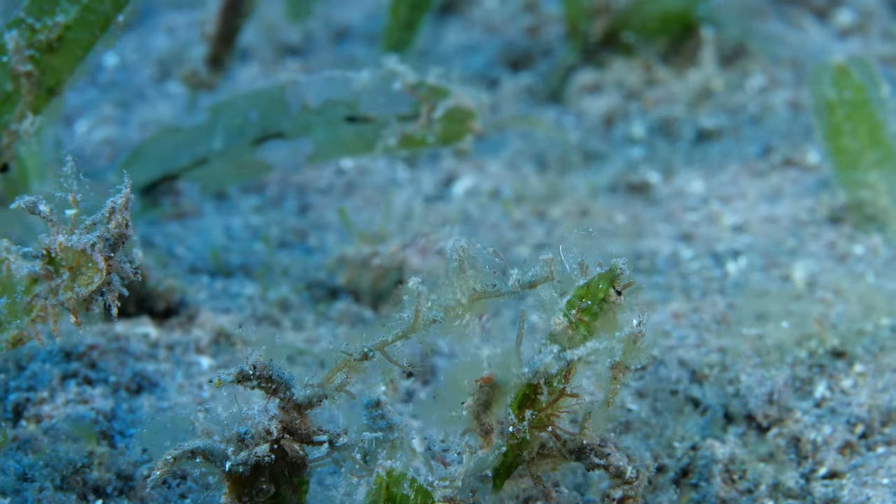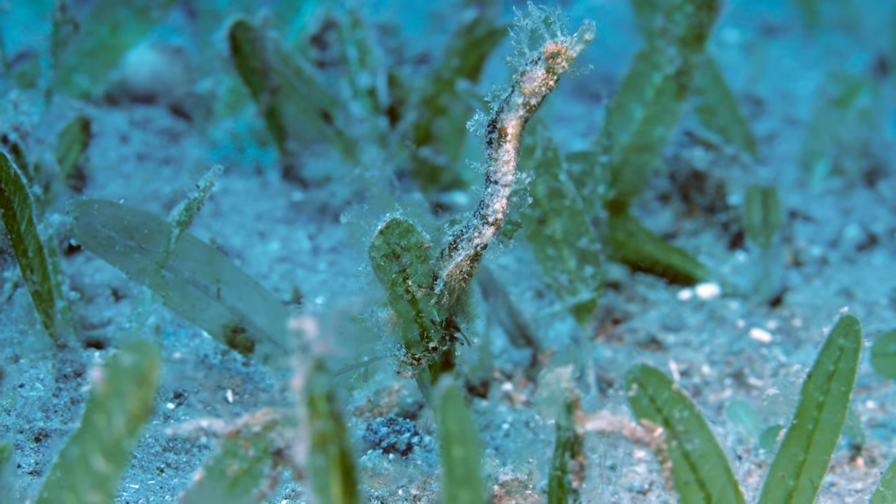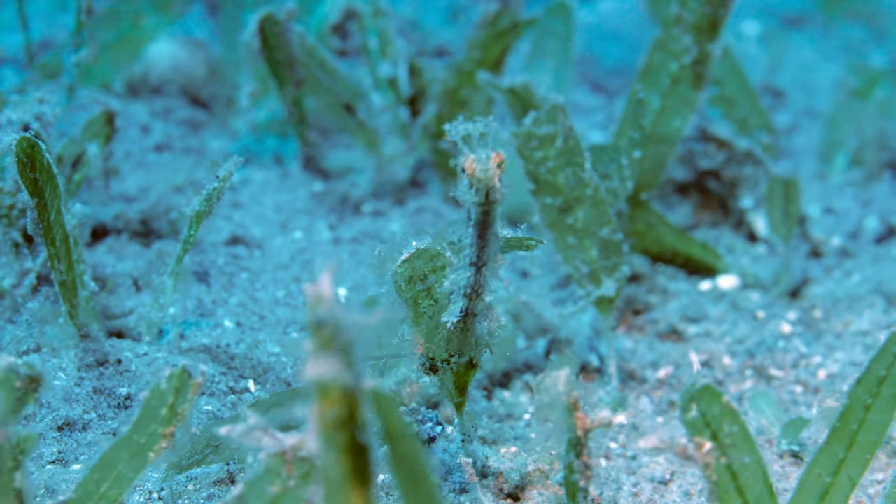Like their seahorse and pipefish cousins, pipe horses are relatively slow-moving and have little defense against predators. Their best defense is to keep a low profile and blend in with their surroundings.